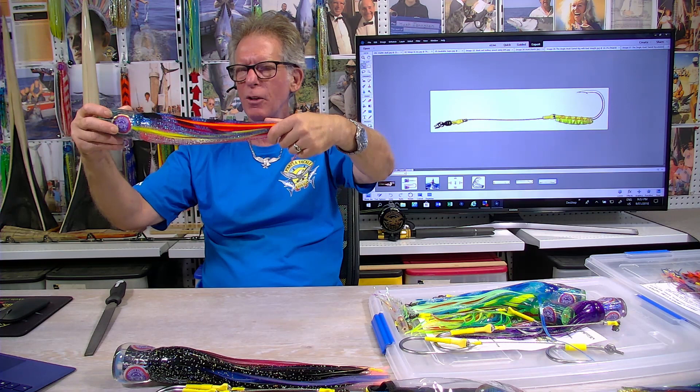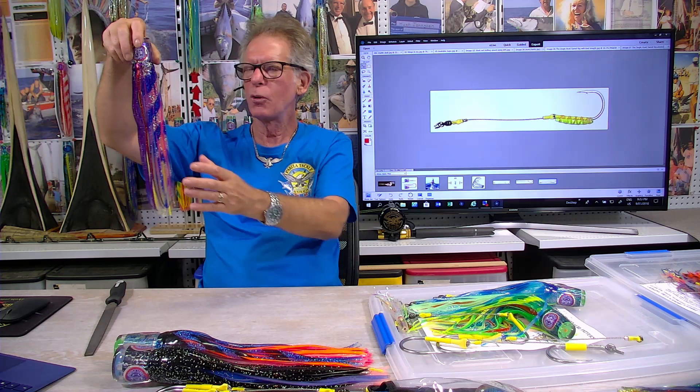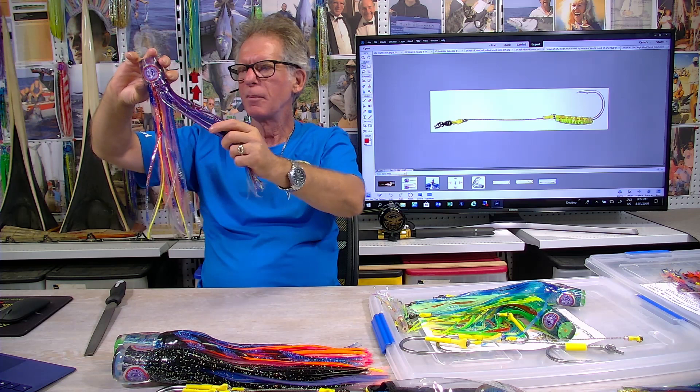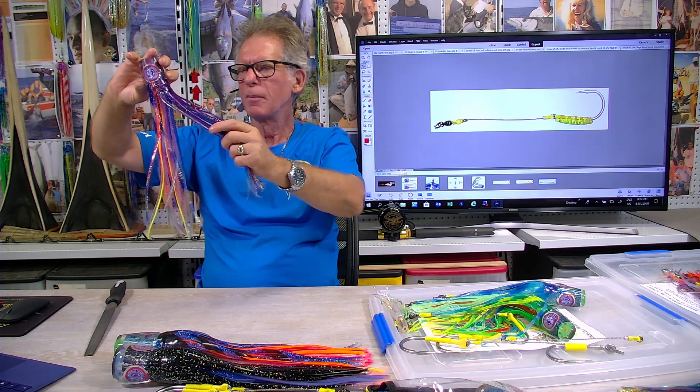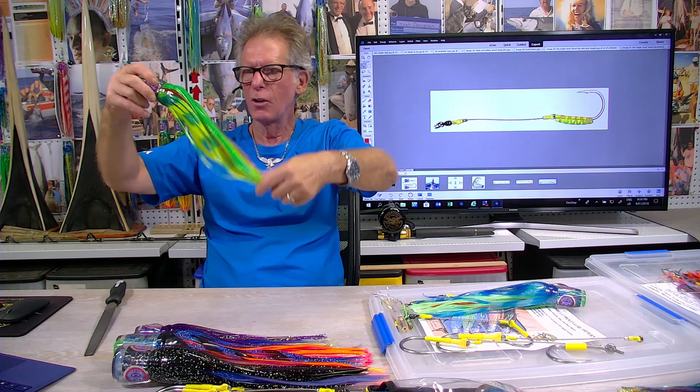Quite often that one's called 'Fallen Angel' — blue and silver — and once again pink and orange are very successful. Then we go out to purple — this is a new color called 'Kona Storm.' We actually did this back in the late '80s and nobody would buy it, but it's now known as a pretty good color off the Gold Coast and the Sunshine Coast.